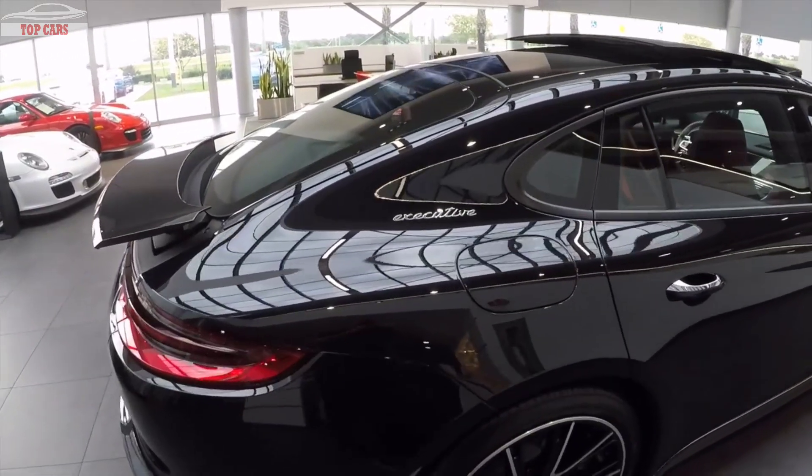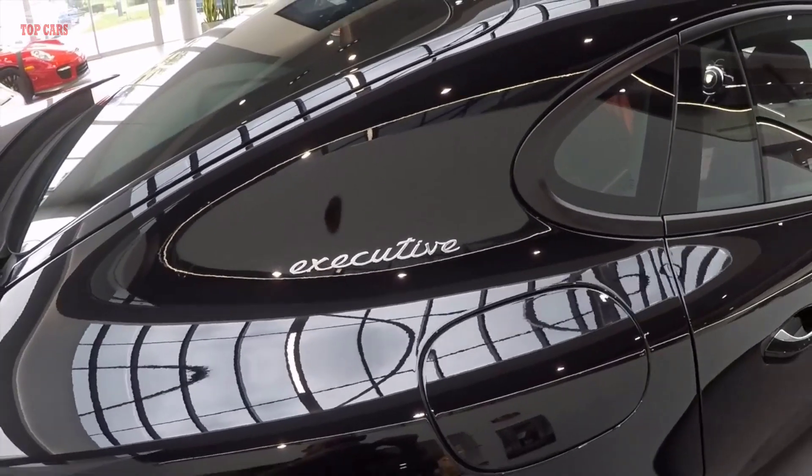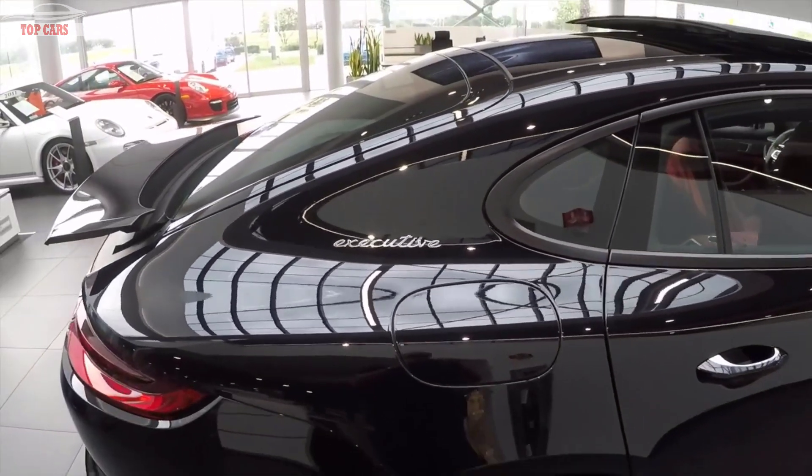There's a little badge here on the rear fender that shows that it's the Executive model. Optionally you can opt out of this badge if you don't like it, but it's standard equipment.